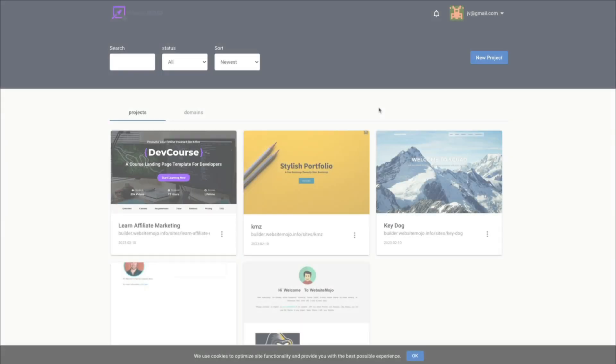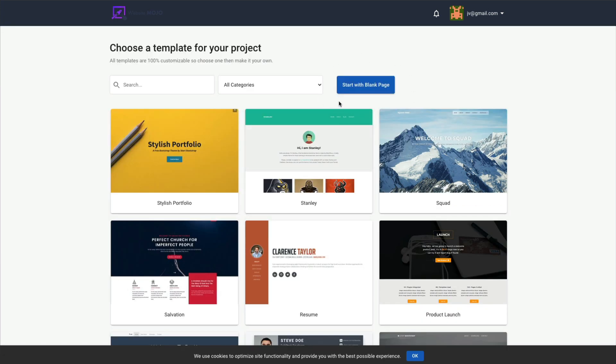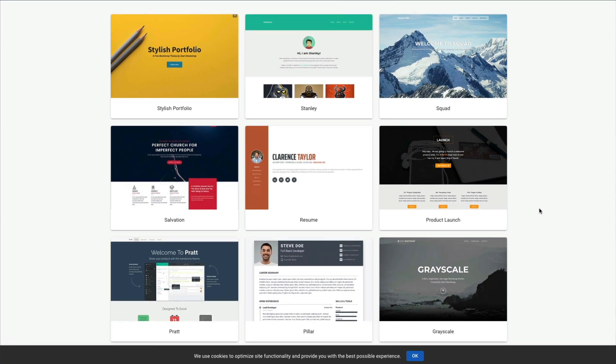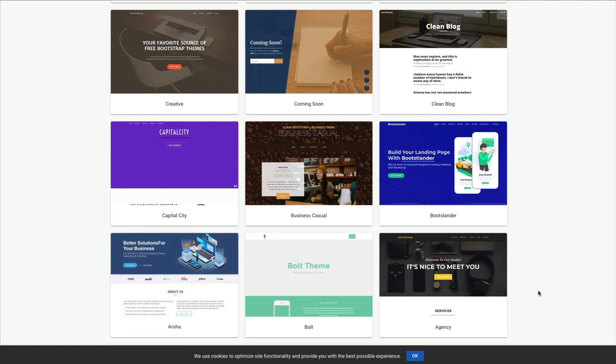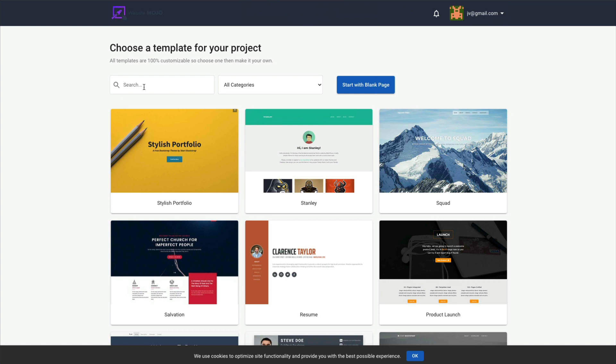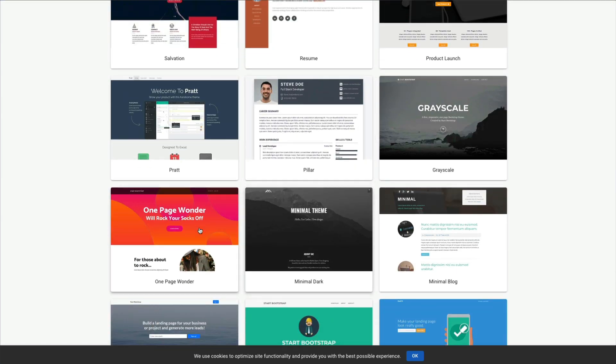If you click on website creator, you will have to sign in. This is what the page builder software looks like. You would click on new project, and you can either start with a blank page — which certainly is not beginner friendly — or you get these templates. Remember when he said there were thousands of templates? Well, there aren't. There are 27. They are in different categories: some are just a landing page, a one-page site, or for a blog or a portfolio. Let's just choose one so I can show you what it looks like.